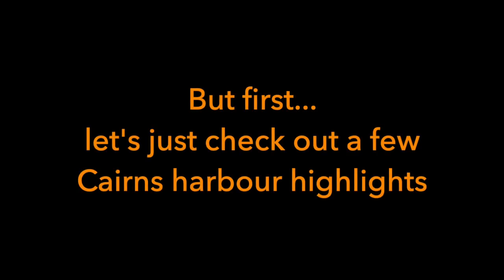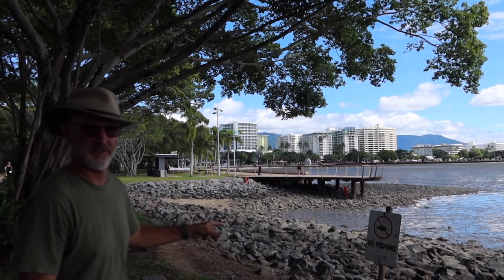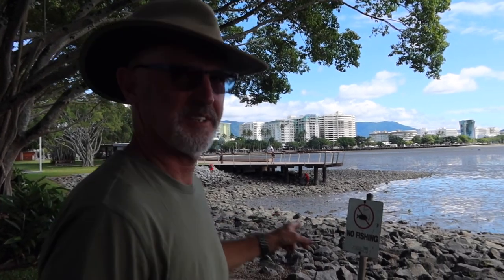Anyway, I think we've seen enough of the mudflat. Let's jump back in the van and go check out a real beach. No fishing, because we don't have anything other than mud hoppers to eat here.